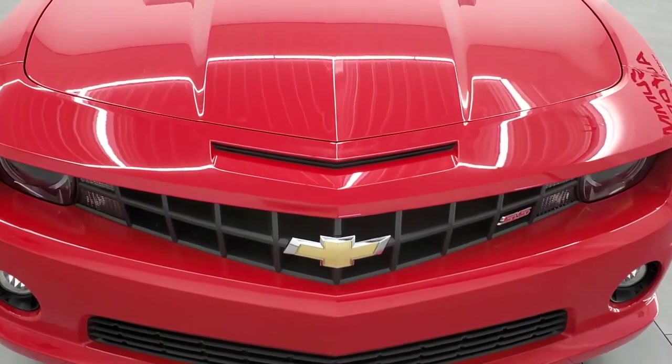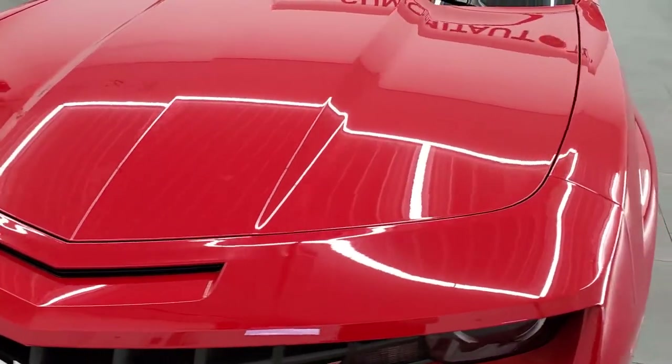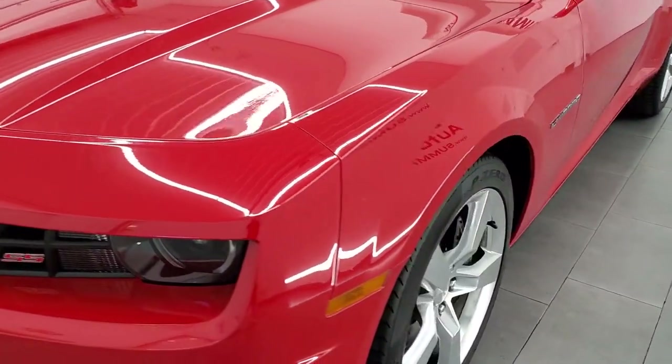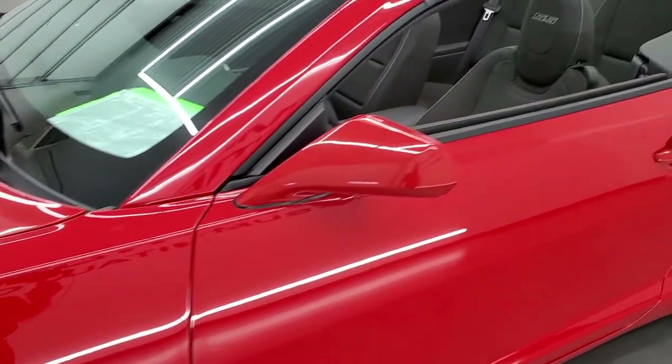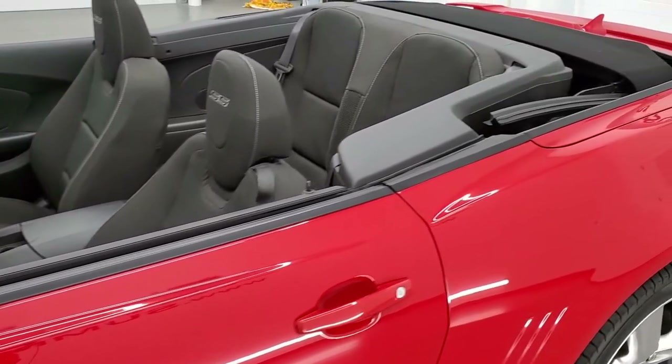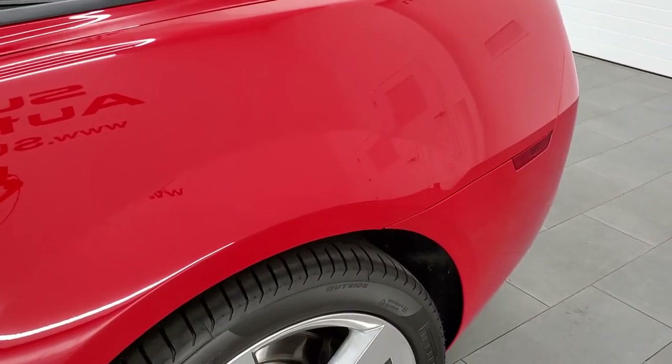Victory Red is the color. We shoot all of our videos in 1080p, 60 frames per second. So if you have HD capabilities on your computer, tablet, smartphone, or television, turn them on right now because it is definitely your best way to check out the quality and condition of the car before seeing it in person.